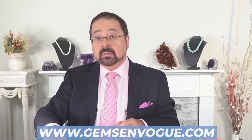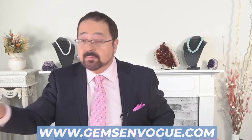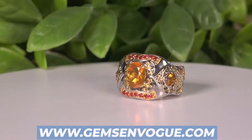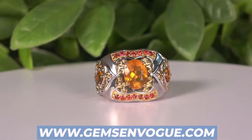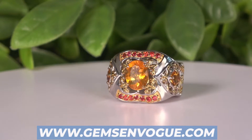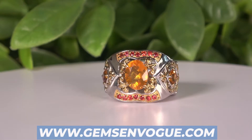In the world of opal, let's not forget Mexico, because in Mexico, in the state of Jalisco, you get the incredible, beautiful fire opals. Let me just zoom in on that one there — that's what I'm talking about. Fire opal, all orange, all gorgeous, with these wonderful, beautiful orange sapphires on the side. The price will astound you.